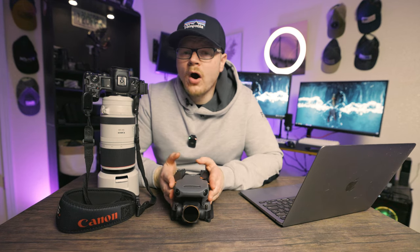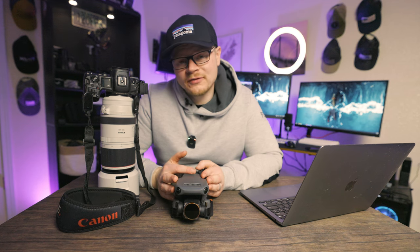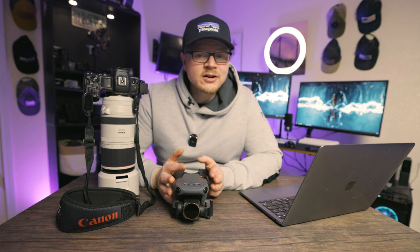Noise will always show up the most in the shadows or the darkest parts of your images. So anytime you can introduce natural lighting to your photos or videos, you're going to have less visible noise. So 3200 ISO in a dark room versus 3200 ISO in a bright white room — it's going to look a lot better in the bright white room.